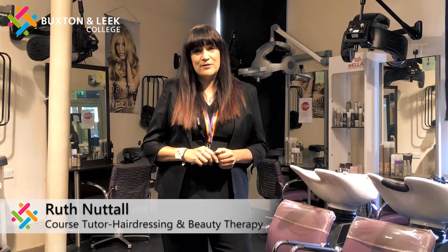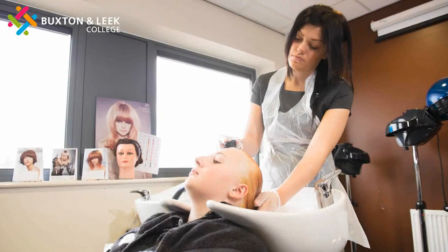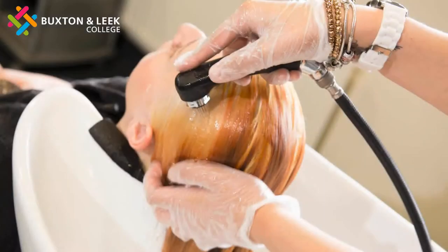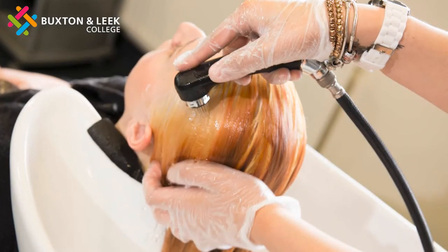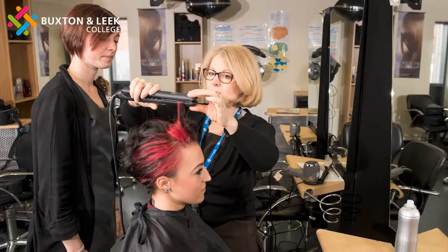This is our hair salon. We offer level 2 and 3 in hairdressing and barbering as well. You start with all the basic skills to set you up as a hairdresser — how to shampoo and condition, how to style the hair, and the basic cuts and colours. This can then lead you on to level 3, where you can work to be a creative hairdresser and learn the latest styles within the industry.